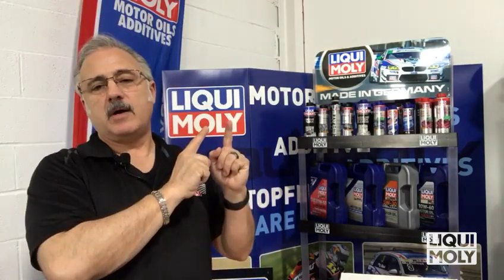Hey everyone, Vinnie Russo here with another segment on some of the amazing oils and additives that come from Germany's best brand, Liqui-Moly. Chemists and scientists have been making phenomenal stuff since 1957, keeping everything we ride or drive in operating optimum condition.